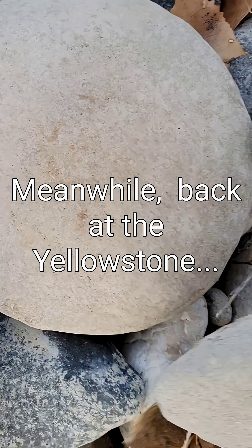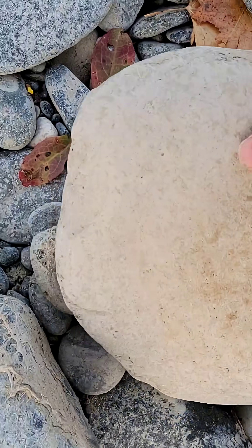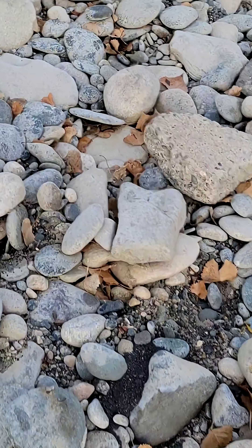Yeah, you people who like to skip rocks, there's no shortage here. Of course, the river's a long ways away.